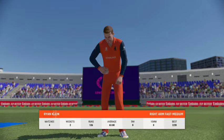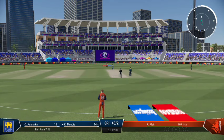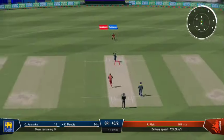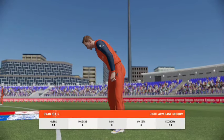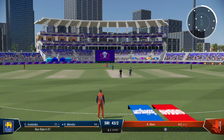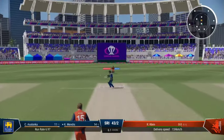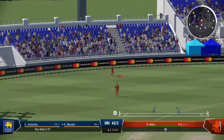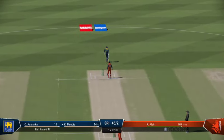The right-armer is coming into the attack from the north end. Can't get that outside the ring field. Yep, thick edge. Good precision with the throw back from the deep.